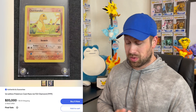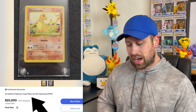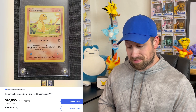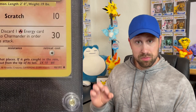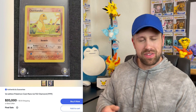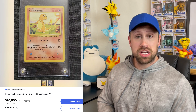All right, up next — these are classic, we've come across these a bazillion times. A first edition Pokemon card rare Diamond Charmander. There's a lot wrong with the title of this listing: it is not first edition, it is not rare, and I'm not sure what they're talking about with 'diamond' — because if you go by the symbol it's actually a circle. There's no diamond on there, but let's just throw some fancy words on there like 'first edition rare diamond' — that'll get you the $20,000 price tag you're looking for, no doubt.